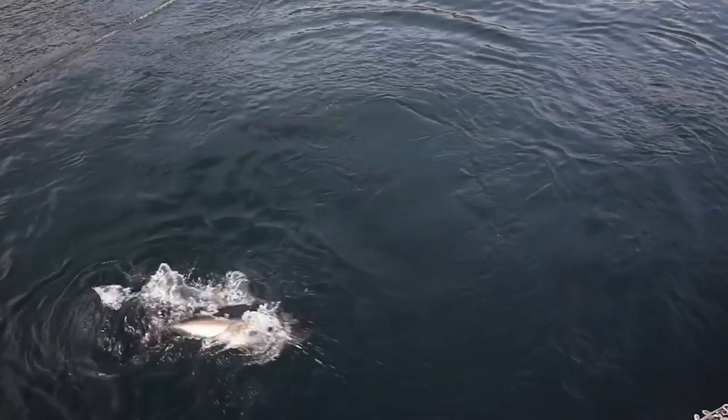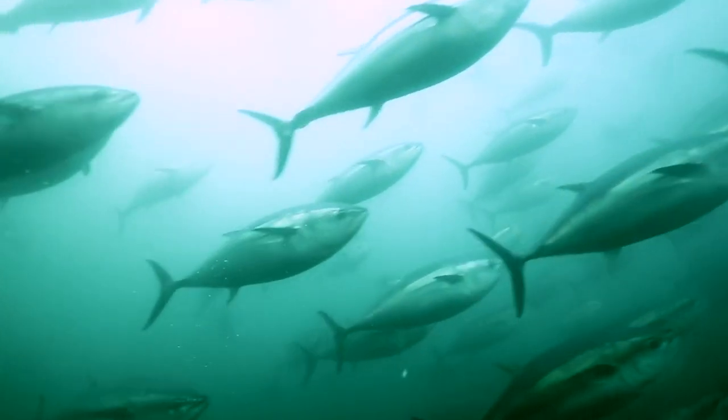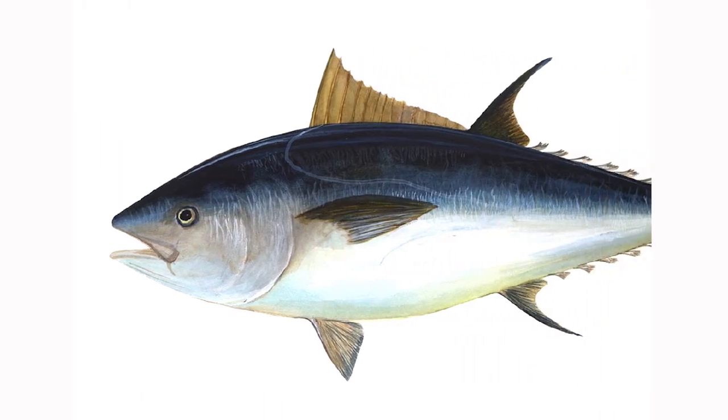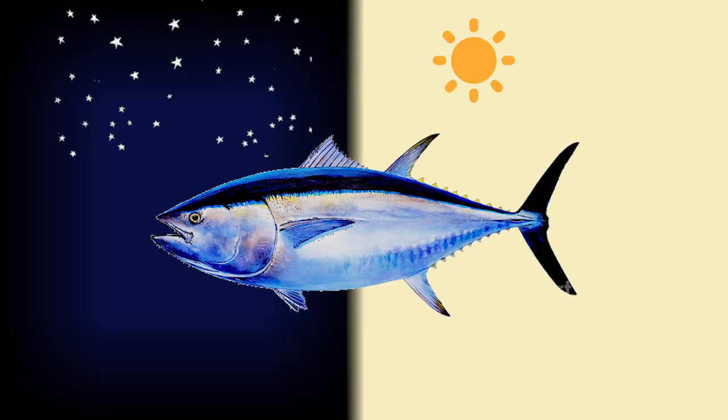They are sprint swimmers and migrate multi-thousand miles for spawning. To help with that, the head contains a pineal window which functions like a navigation system, allowing them to swim across thousands of miles. According to researchers, this organ has a light-sensing mechanism which helps them gather light information at dawn and dusk.